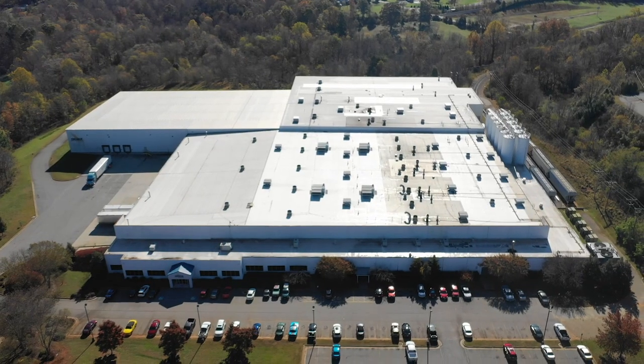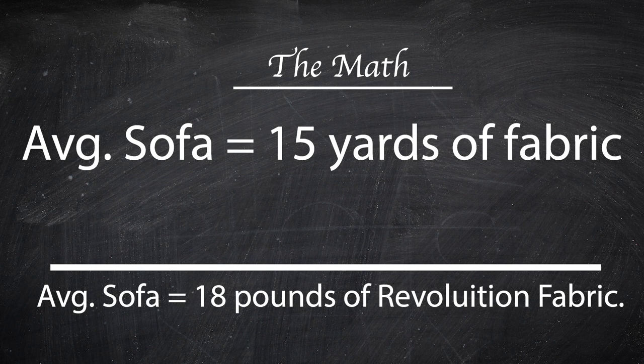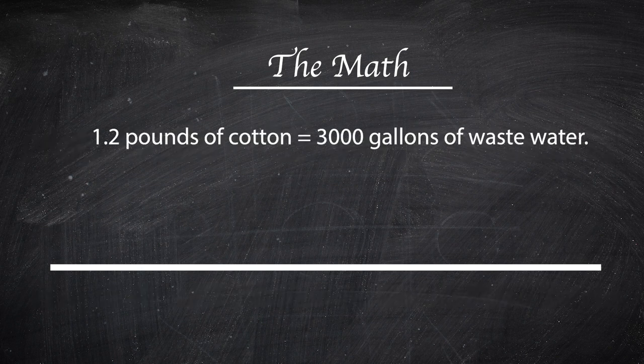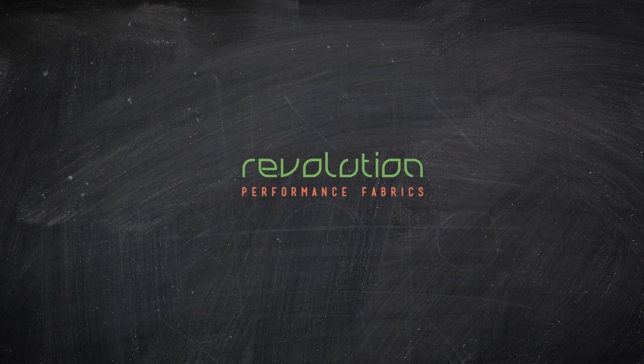By choosing Revolution Fabrics over traditional dyed cotton, you save 54,000 gallons of water per sofa. Very little water, no PFC chemicals — Revolution Fabrics.